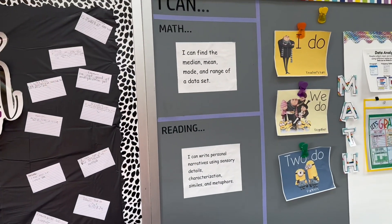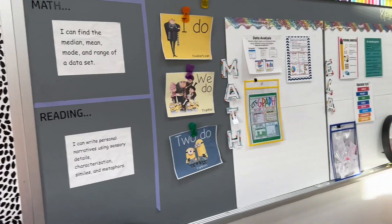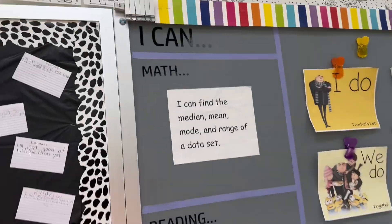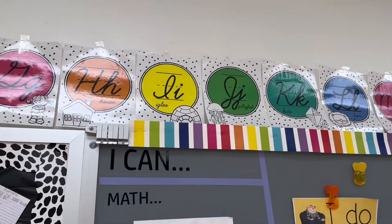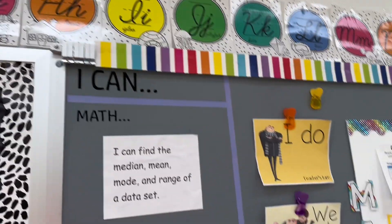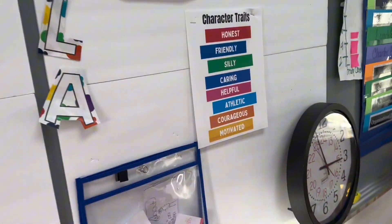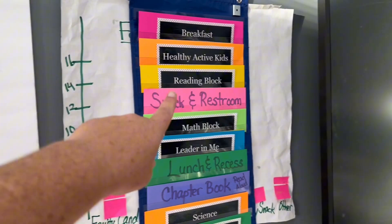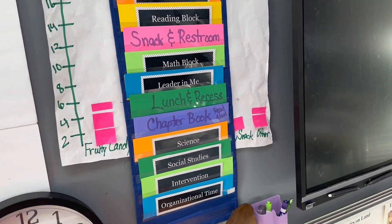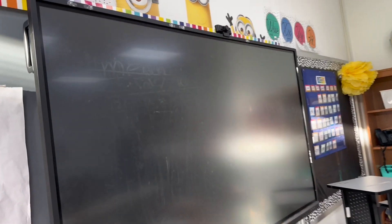Over here I've got my focus standards, my I do, we do, you do — I've got a 'you do' poster but I haven't put it up yet. My ABCs, which are so cute. I haven't put the math stuff on them yet. Math focus wall, ELA focus wall, and my schedule, which I need to make a few more cards for — I was just filling out the extra stuff.